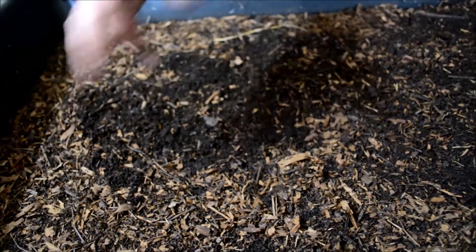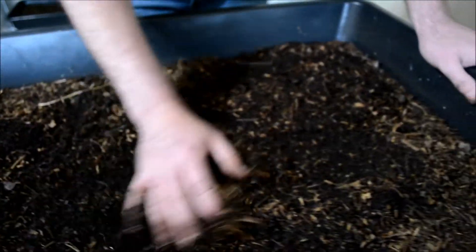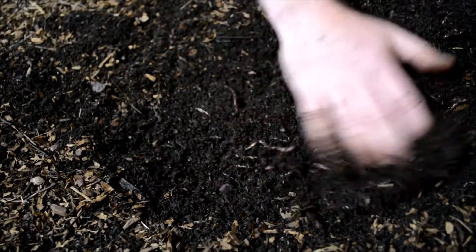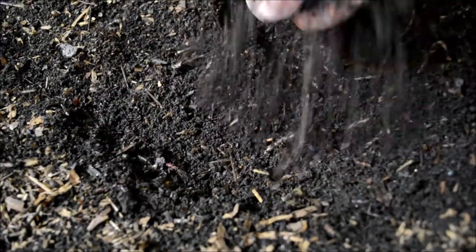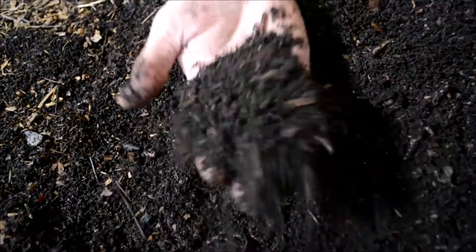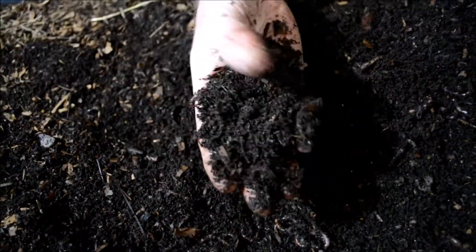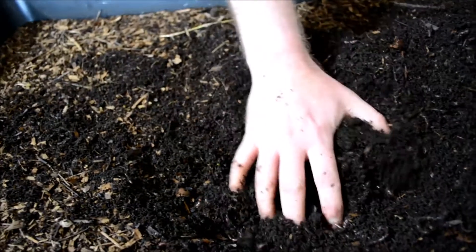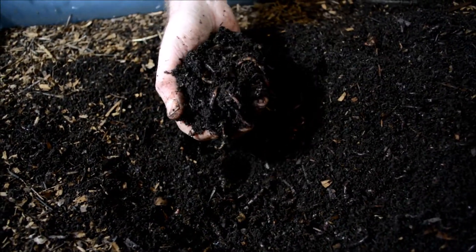That woody material remains, but the rest is a lot smoother. As I'm digging down you can see it looks almost like coffee grounds — and that is the worm castings. That's the organic fertilizer, and it is some of the best stuff that you can give plants.